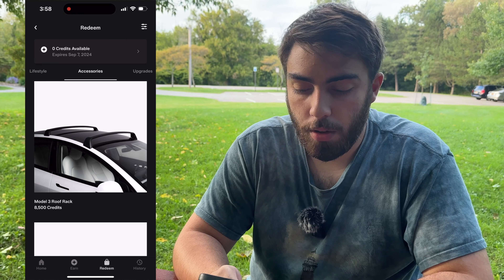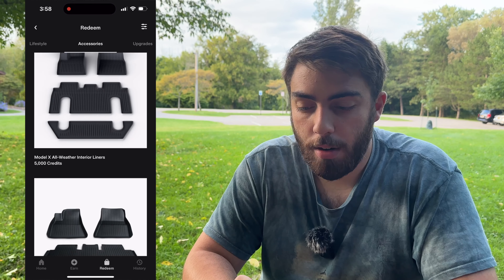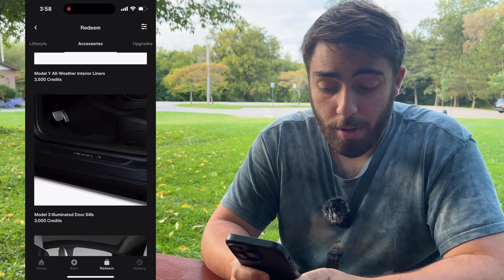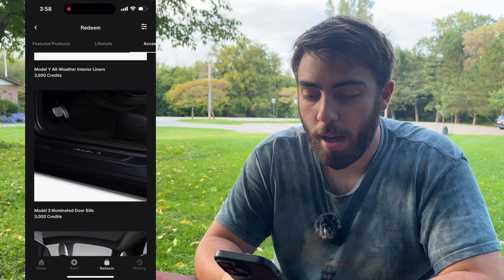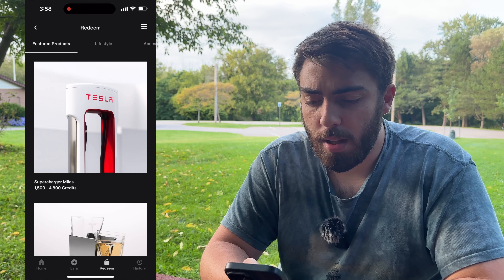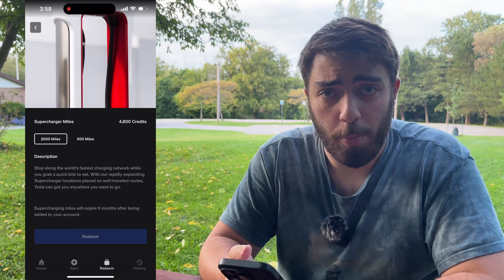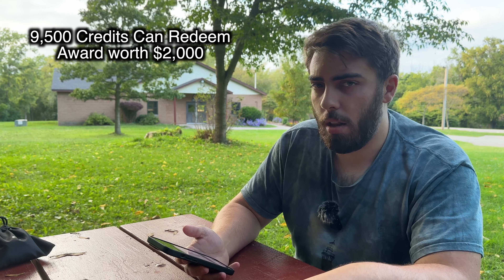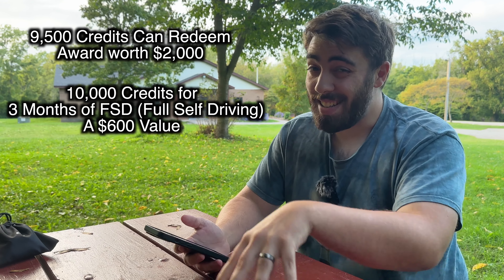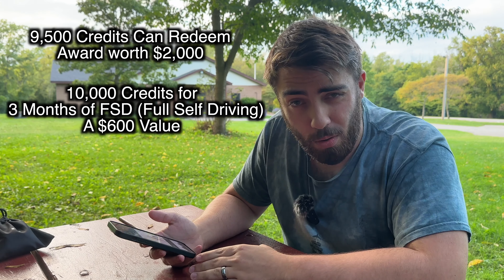Some of our favorite physical items you can get include the roof rack, the wall connector, and the interior liners to keep your car clean. There are also the Model 3 illuminated door seals. On the non-physical side, you can get free supercharging miles just for someone else buying a car. Something we noticed about the credits is that the numbers don't really add up — it's 9,500 credits for a $2,000 acceleration boost, but 10,000 credits for three months of FSD, which is $200 a month, making it $600 total.